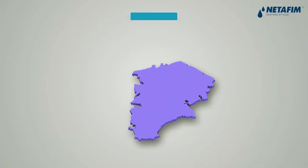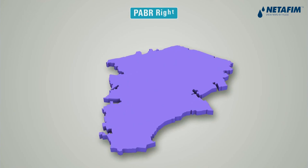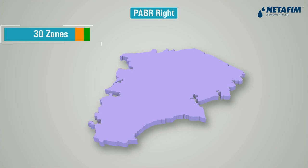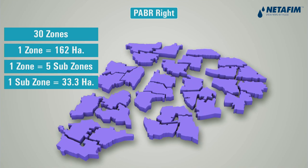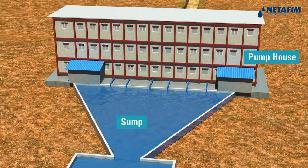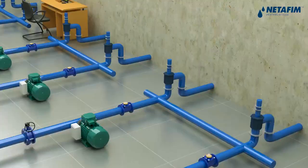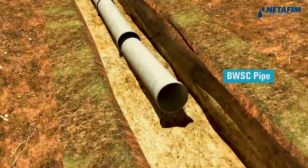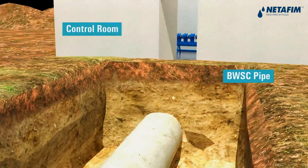P.A.B.R. Right sub-project has around 4,874 hectares command area, divided into 30 zones of average area 162 hectares. Water is channelised from reservoirs through canal to the sump, which is then pumped to the control room. The 30 zones have 10 common control rooms, each serving three zones.